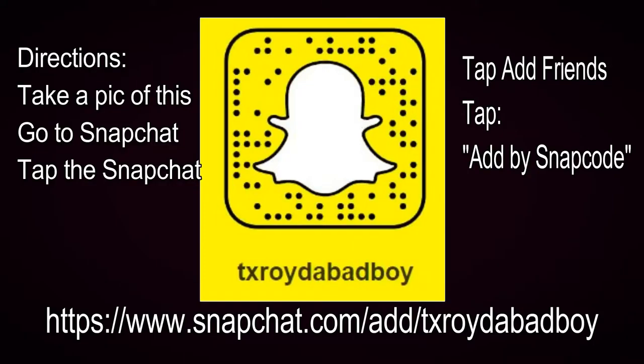If you want to follow me on Snapchat, here's my information. You might want to pause it, take a picture of it, or add my username directly.